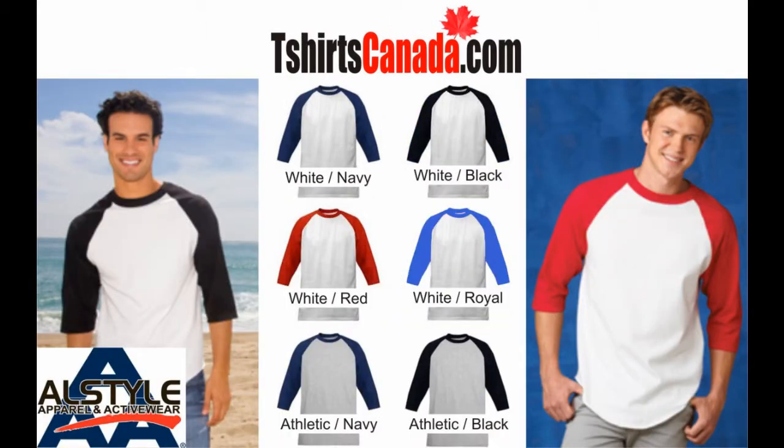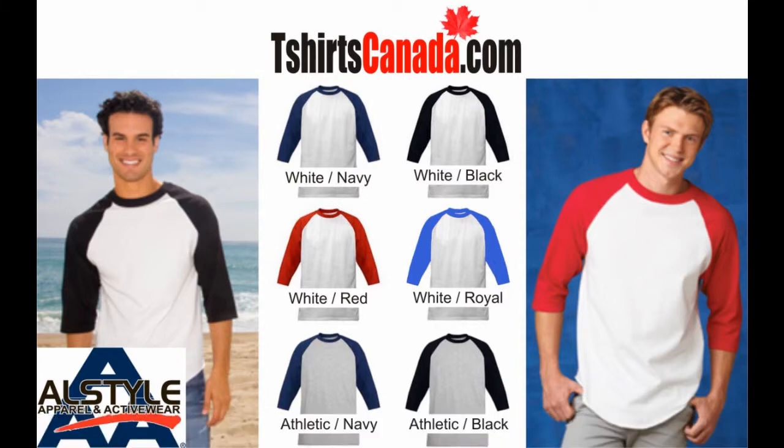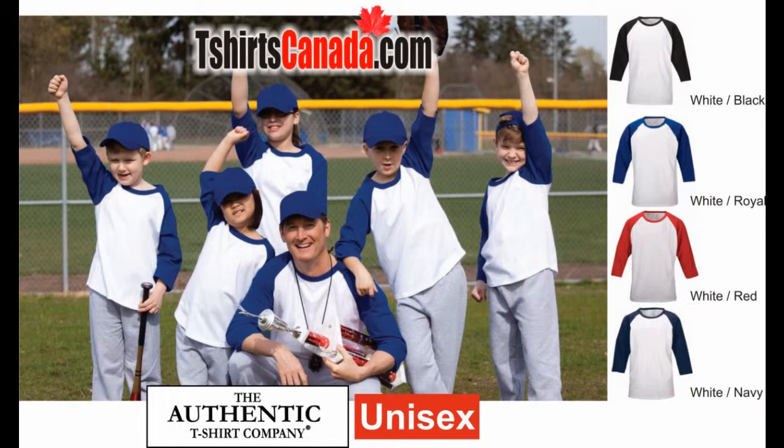As an alternate, we also carry baseball shirts from All Style Apparel. These unisex baseball shirts are available with white bodies and red, black, navy, and royal blue three-quarter sleeves. If you have both youth and adults, then the baseball shirts from the Authentic T-Shirt Company have the most sizes available. Again, these are available with white bodies and red, black, navy, and royal blue three-quarter sleeves.